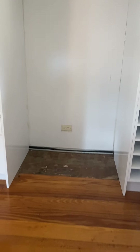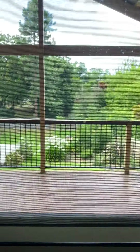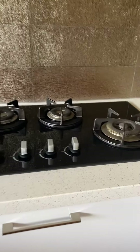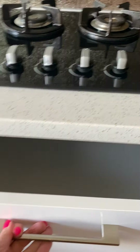So upstairs as well, we have a fantastic kitchen, another dining area or kitchen area, separate kitchen. We've got a nice kitchen. Upright oven. This is a cavity for a double-door fridge. And lots of pantry space.